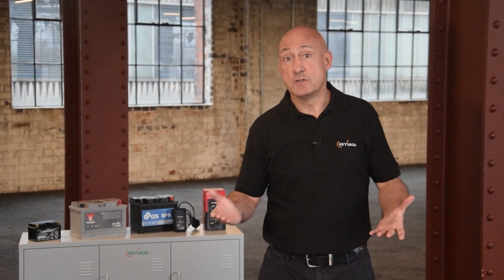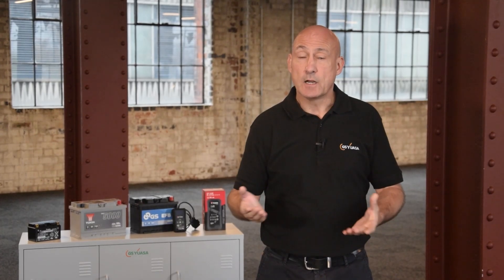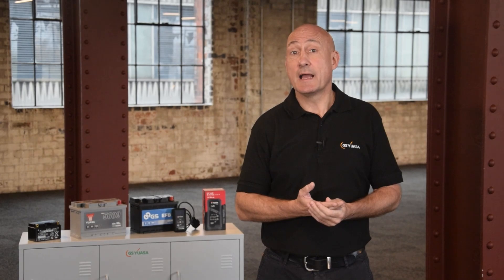When looking at the car battery, the labels will contain various pieces of information. Batteries are rated according to a range of specifications and standards. Understanding these ratings and their relevance to the battery's application and operating conditions is key to selecting the right battery.